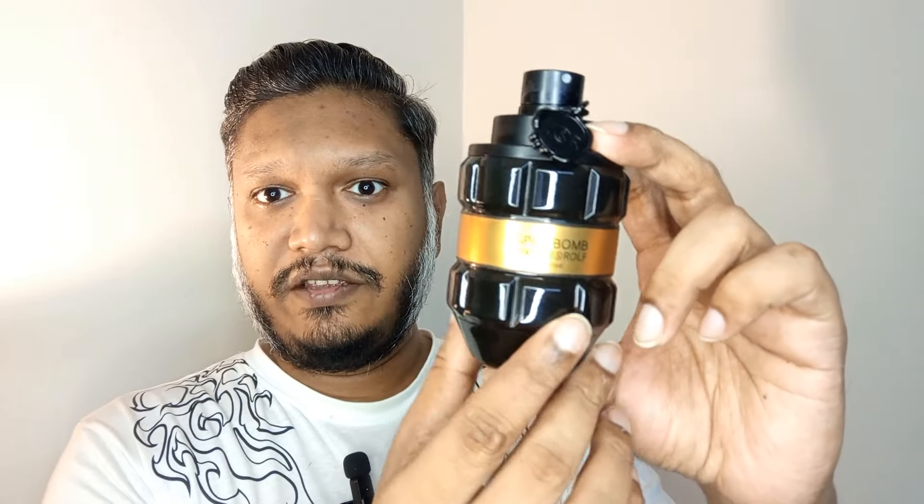What's up everyone, how are you doing? I'm doing great today. I'll be discussing a fragrance from the house of Viktor & Rolf. This one is called Spice Bomb Extreme — the flanker to the OG Spice Bomb. This is the extreme version that I'm reviewing today. Check out the bottle — nice design.